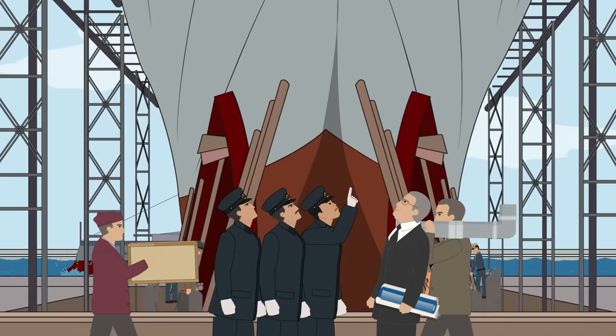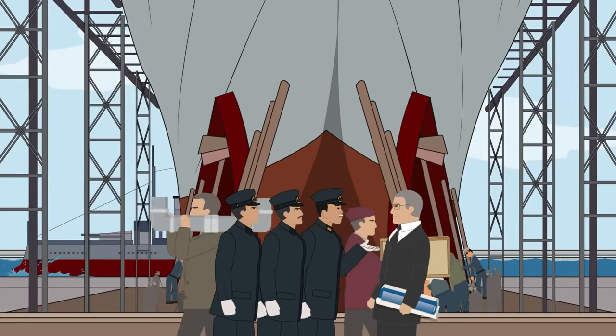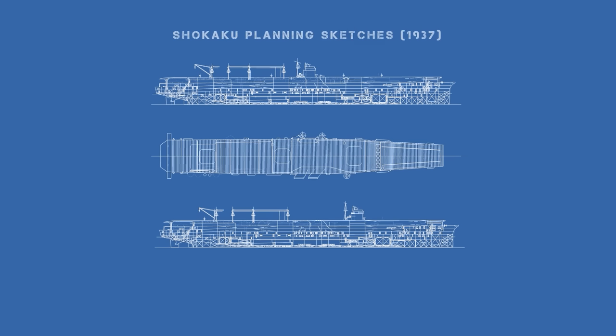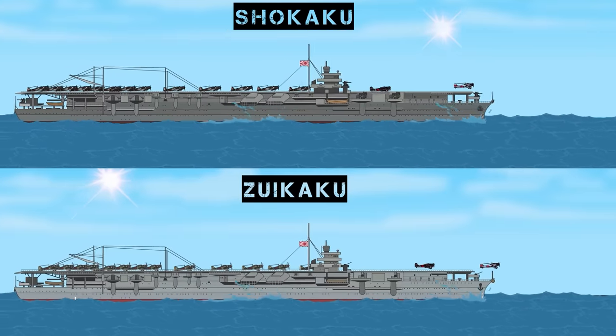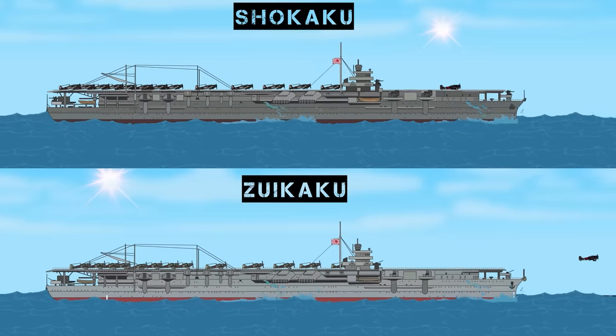In 1937, construction began on the Shokaku, which means Flying Crane, at the Yokosuka Naval Yards. Designers imagined a massive ship capable of carrying over 96 aircraft, though a smaller design capable of holding 72 was settled upon. A year later, her sister ship Zuikaku, or Lucky Crane, would also be launched, the only two of the class to be constructed.